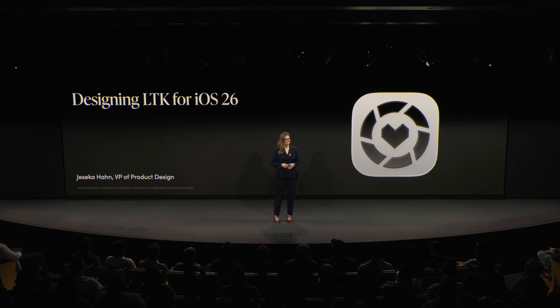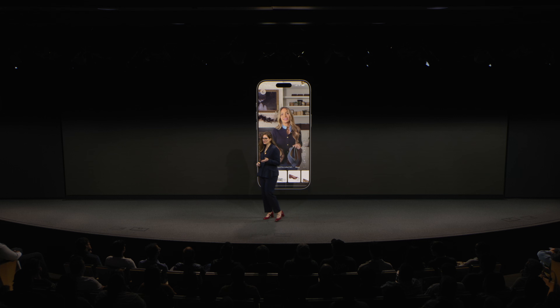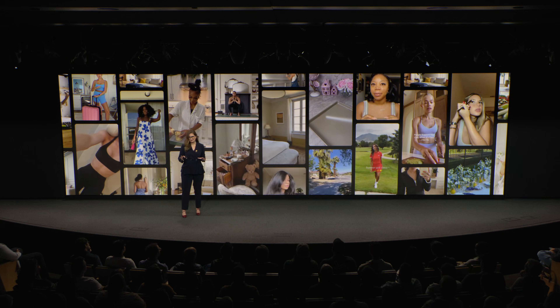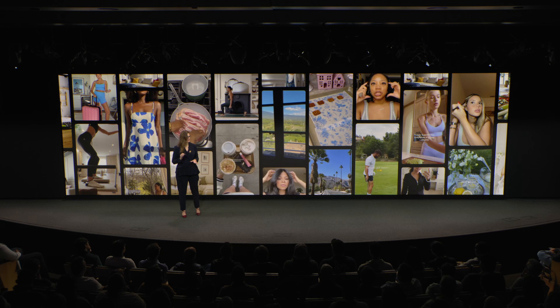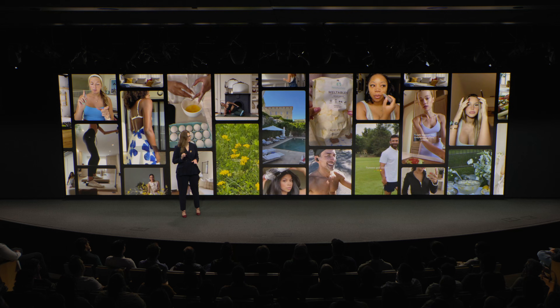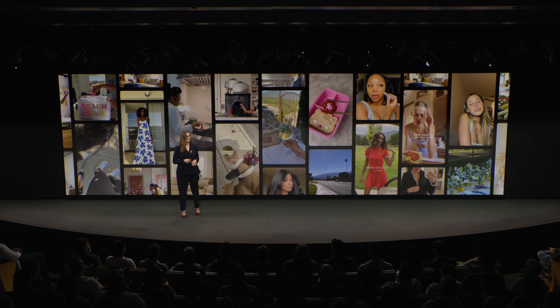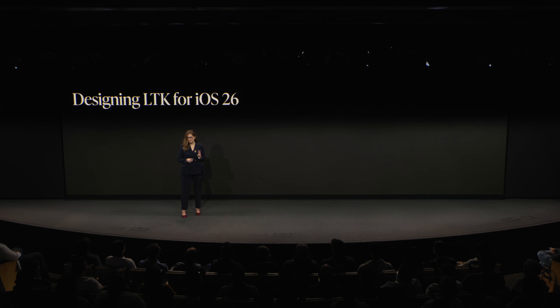Hello, I'm Jessica Hahn, VP of Product Design at LTK. You know that moment when a creator shares something and you think to yourself, I need that. Well, that's LTK. It's a social community for recommendations across everything you're into, and millions of people trust LTK creators purchasing $6 billion in recommendations every single year.